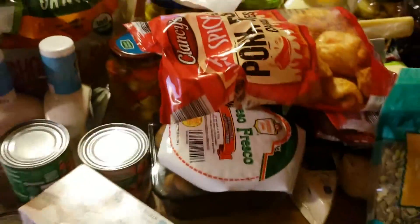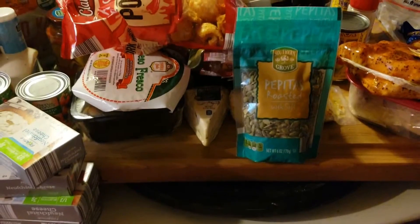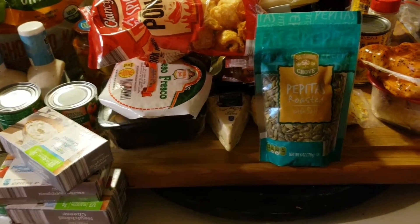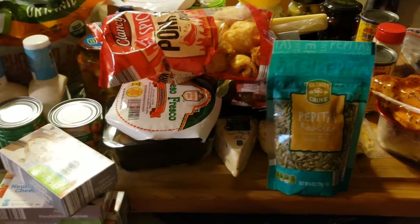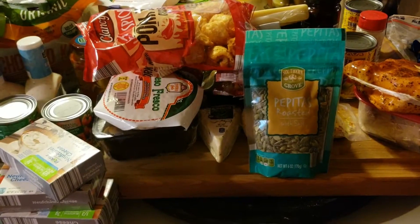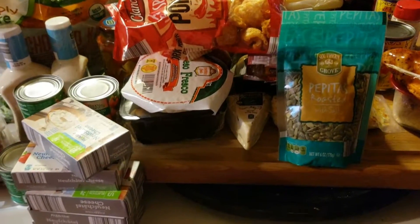And that is the Aldi's haul, minus what my husband took. All together for everything at Walmart and Aldi's, I believe I spent not even $200 — I did amazing. I just wanted to give you all a Walmart slash Aldi keto, low carb, delicious haul, minus my husband's cereal and bread.